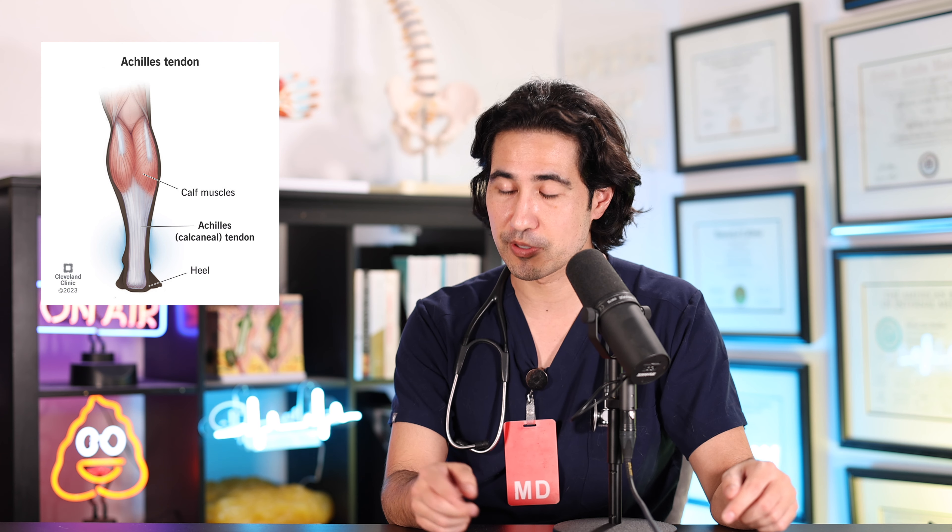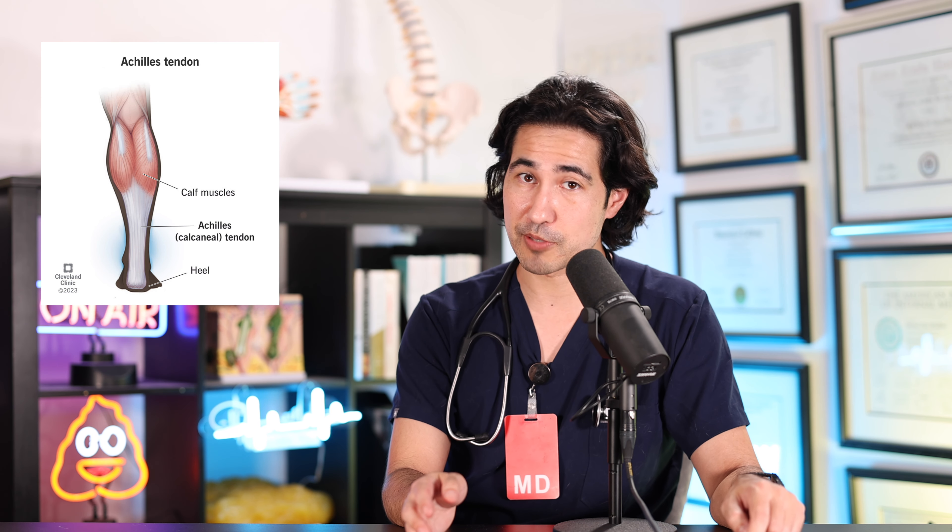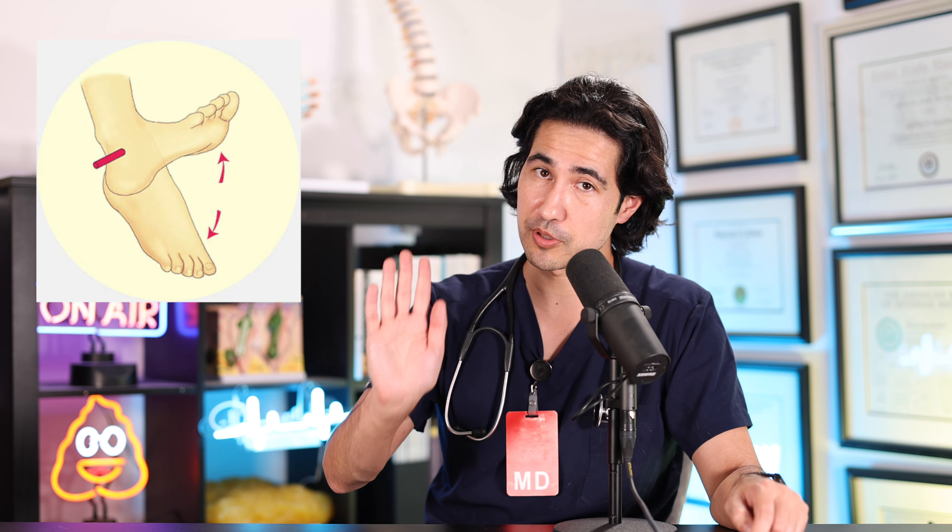The calf muscles are the soleus muscle and the gastrocnemius muscles. These are the muscles that are responsible for allowing you to plantar flex your foot, or push the foot down. This is the motion that you take when you stand on your tippy toes, but more importantly, it's the motion you take when you're walking, running, or jumping — it's the calf muscles together with the Achilles tendon that allow you to generate that forward force needed to move forward.